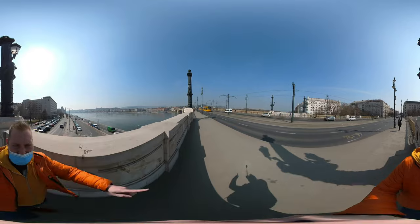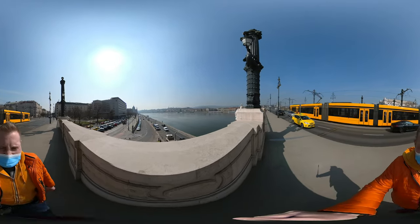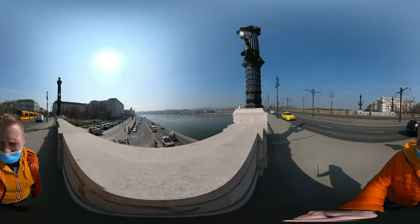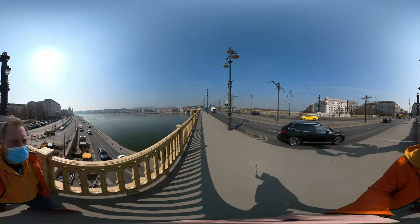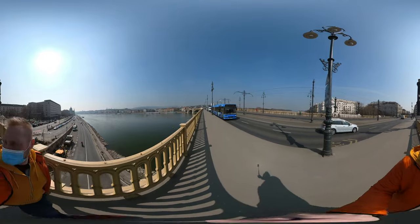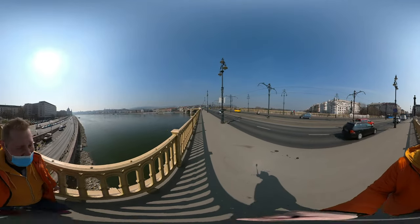It connects not just Budapest but also Margaret Island, which is on the right and which I will show you in our next video. On the left you can see the Houses of Parliament. Back to Margaret Bridge — this bridge is more than 600 meters long and was created by a French architect called Ernest Goüin and his team.